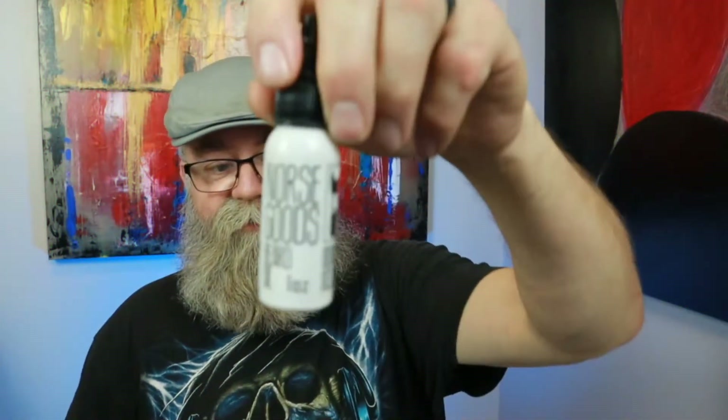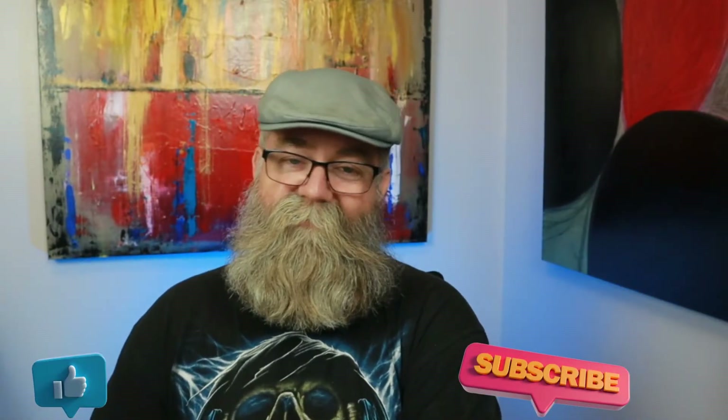Hey everybody, today we're gonna be talking about Norse Goods. I have a couple of oils here and a beard balm. We're gonna talk about the price, ingredients, the feel on beard, all that good stuff. But first let's go to the website and show you what's on there.